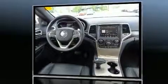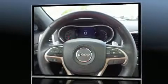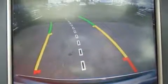Jeep infused the interior with top-shelf amenities such as front fog lights, heated door mirrors, a power liftgate, and one-touch window functionality. Features such as automatic climate control and leather upholstery prove that economical transportation does not need to be sparsely equipped.